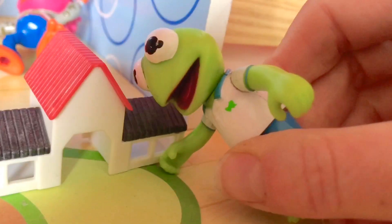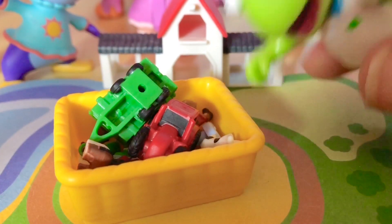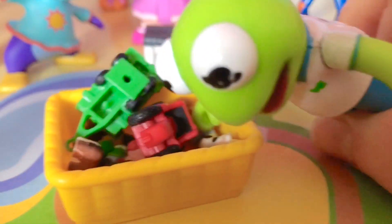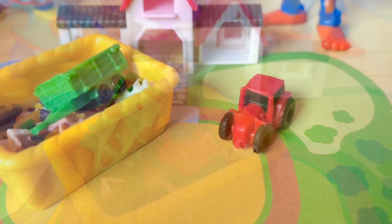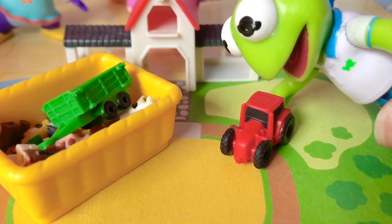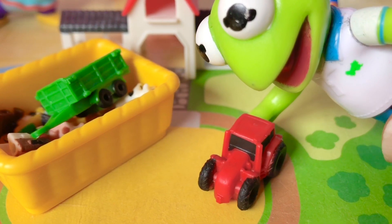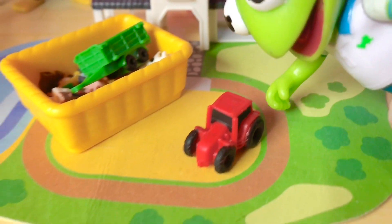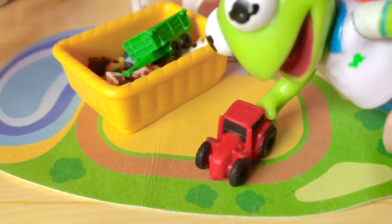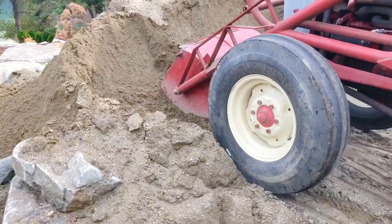Oh, are you okay, Animal? First, Kermit pulls out the little red tractor toy. Kermit remembers seeing an old tractor on the farm. Tractors are used to move certain machinery or pull a trailer, where it can transfer hay to the animals. This tractor is moving dirt from one place to another.